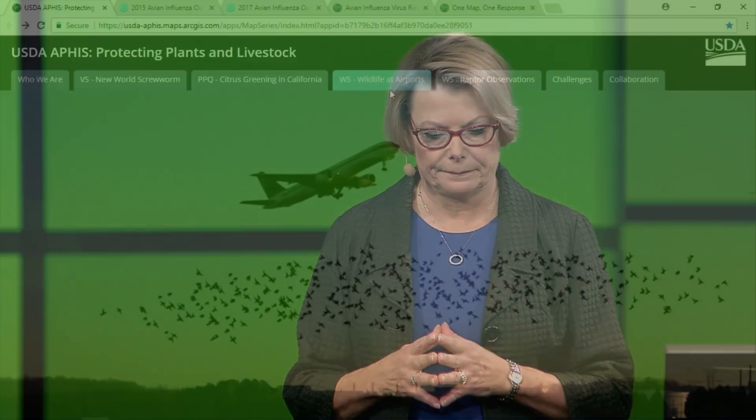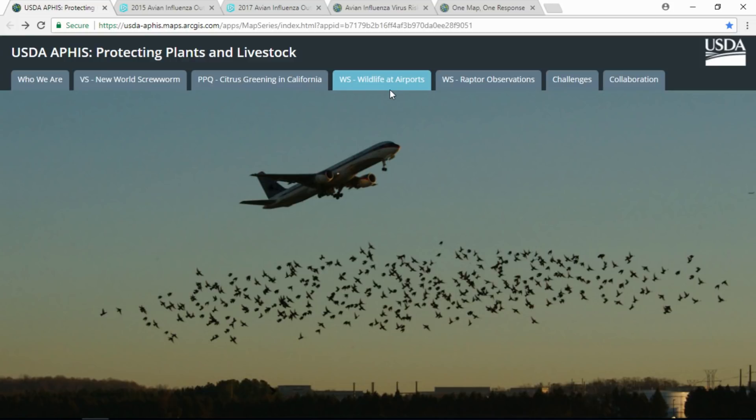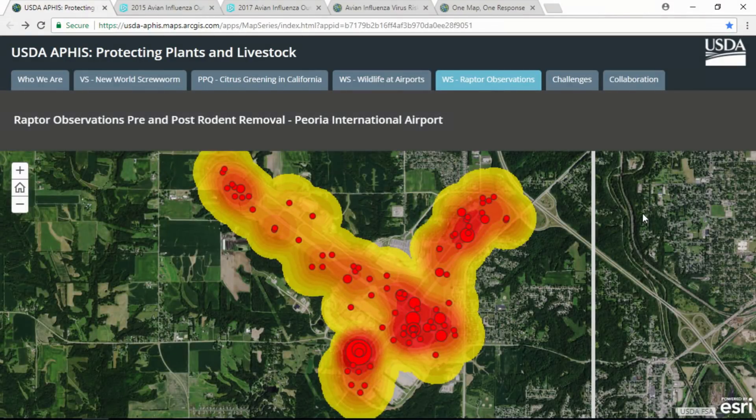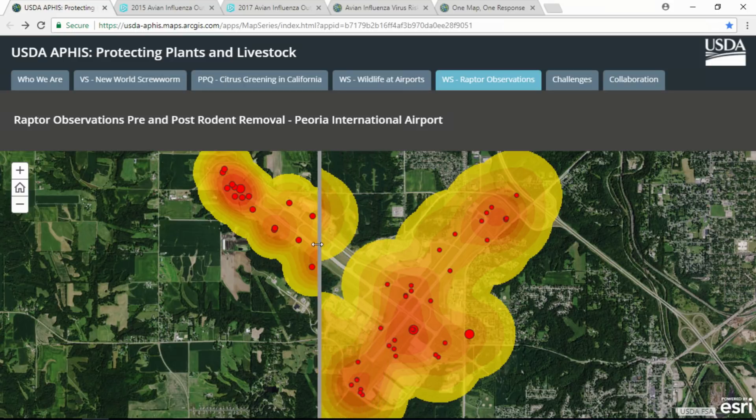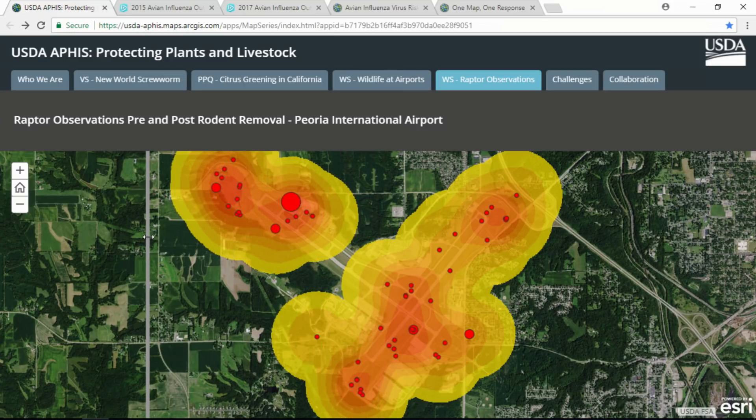APHIS protects 2.6 million Americans who travel every day. Wildlife strikes are increasing at airports, making our work even more important. We use Survey 123 to record observations of raptors on airfields at airports. This one is at Peoria International Airport. By simply removing the food source, we reduced the number of raptors by half.